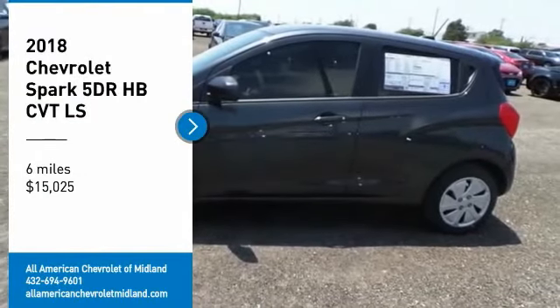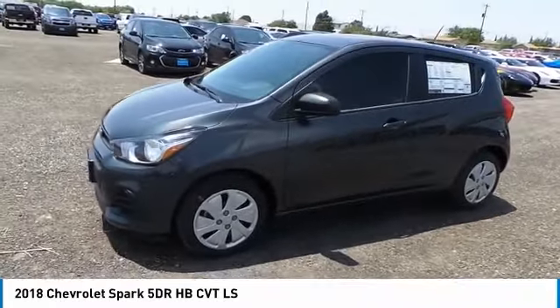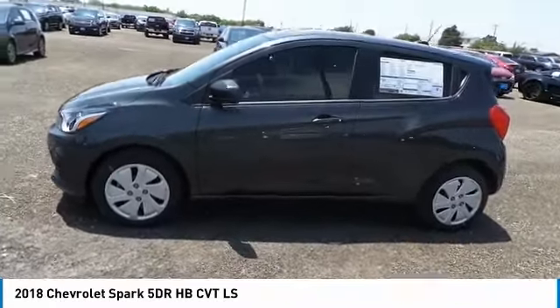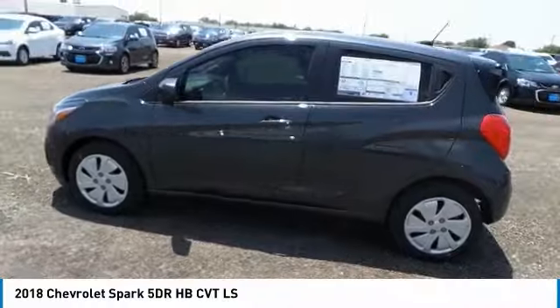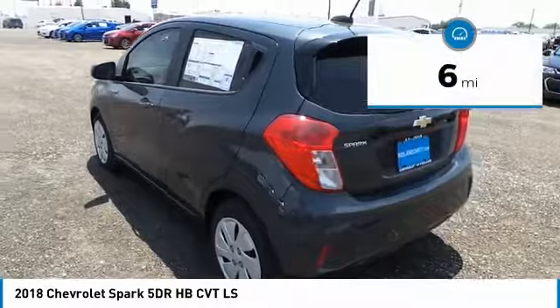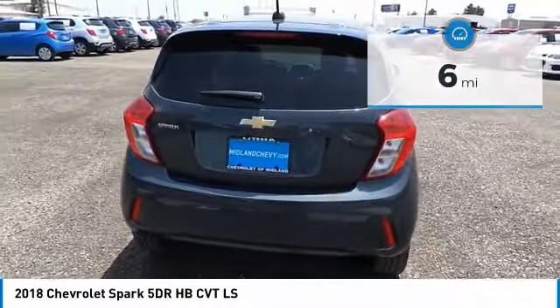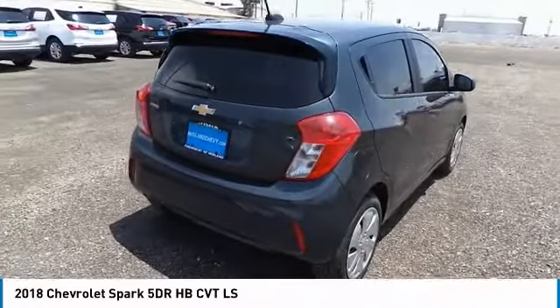Come test drive the 2018 Chevy Spark. Chevrolet's first mini car offers effortless driving on congested highways and roads, with excellent fuel economy and is priced below twenty thousand dollars. This vehicle has less than 100 miles. Wouldn't you look great in this vehicle? Stop in today and see for yourself.